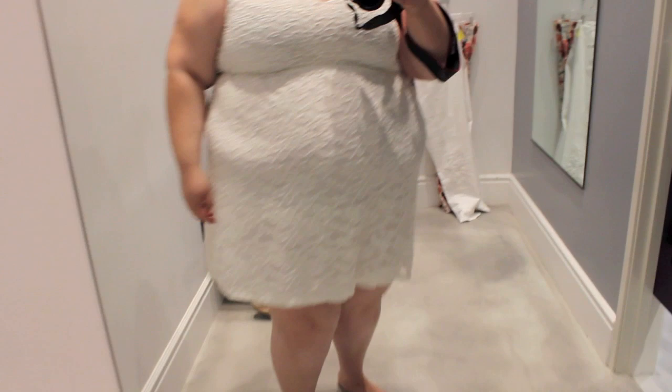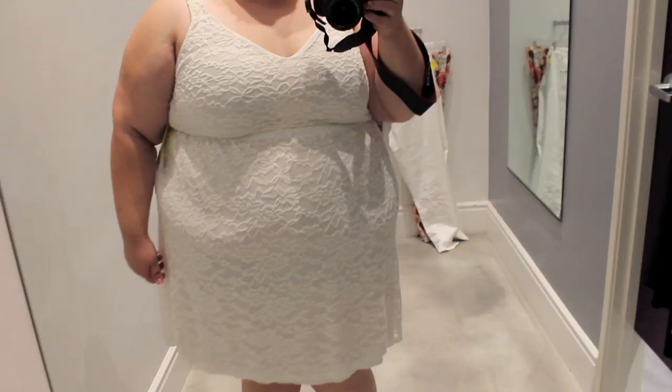This dress is so sweet. It's a white lace dress — the neckline has thick straps to hide those bra straps. It's really pretty and a good length too, right above the knee, which is where I love to have my dresses. I can see myself wearing this for a summer barbecue or Memorial Day. It's so sweet — very romantic, classic, and feminine, which is right up my alley. I really like this.